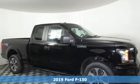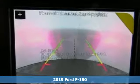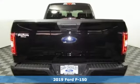Here's a new 2019 Ford F-150. Ford is America's best-selling vehicle brand. A great vehicle is comprised of great features like these.